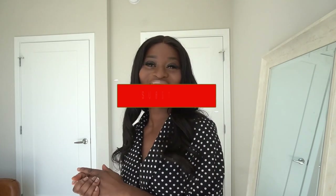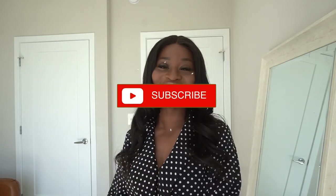Hey loves, welcome back to my channel. It is Michelle here. If you are new here, hey welcome — go ahead and hit that subscribe button and join this family. Today's video is so exciting. I have another haul for you guys, another spring haul.